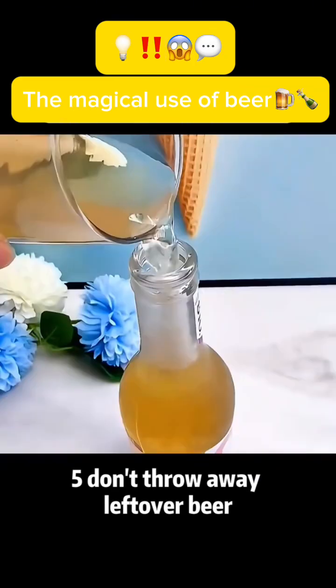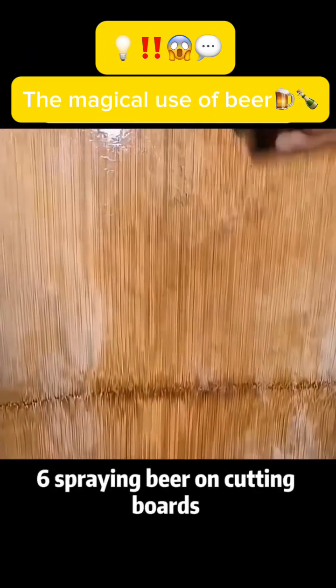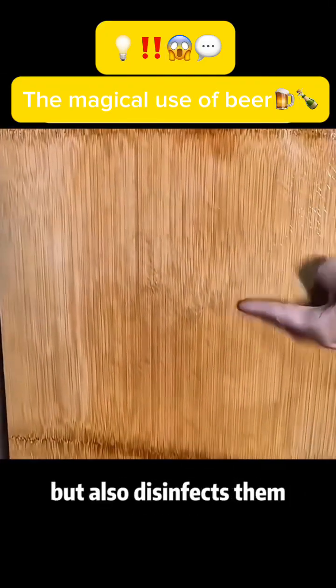Use 5: Don't throw away leftover beer — store it in a bottle and seal the opening with a tissue. Use 6: Spraying beer on cutting boards not only removes stains but also disinfects them.